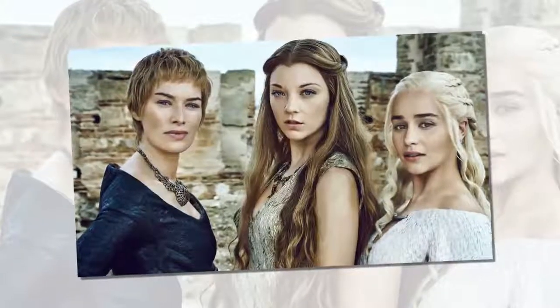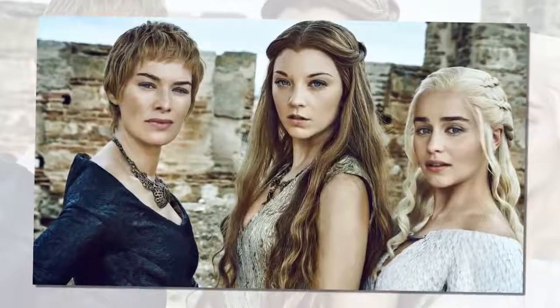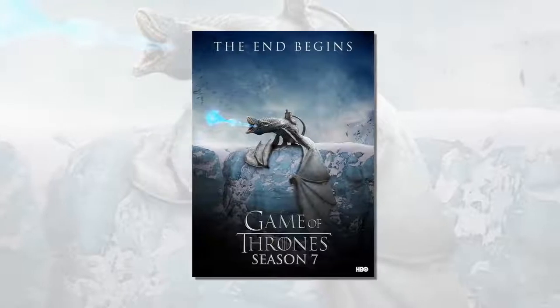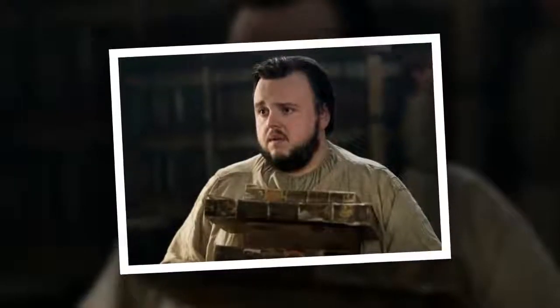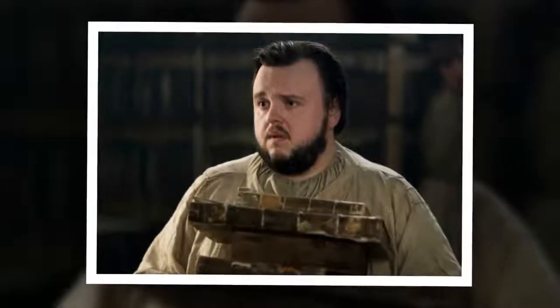For actor John Bradley, that one montage took a full work week to film. It was shot over a period of about five full days, he tells The Hollywood Reporter. We're talking about 50 or 60 hours of shooting all of that. It was quite an experience, really.